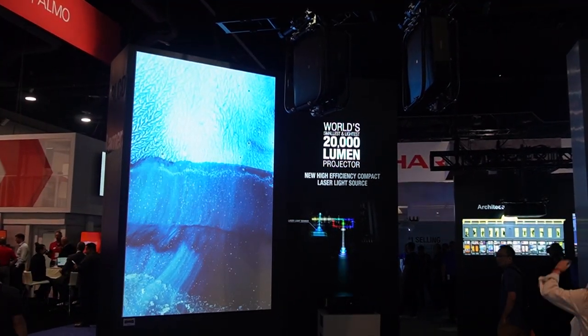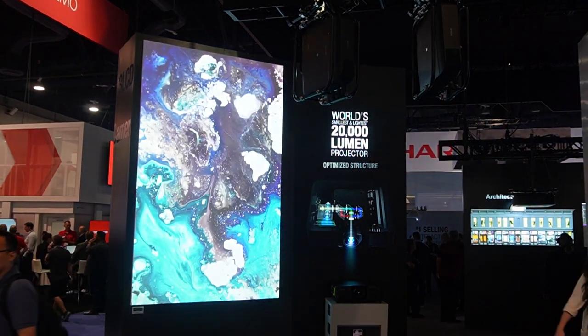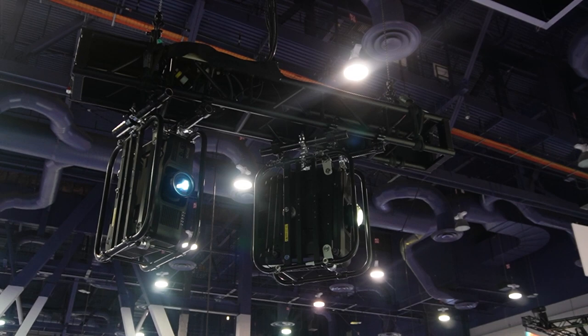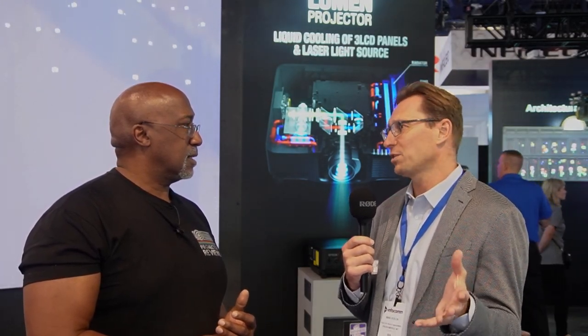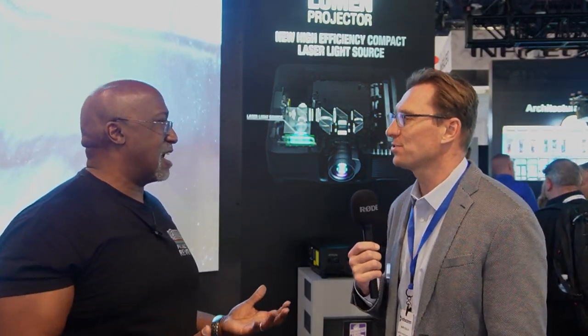20,000 lumens used to be really, really big, and the power demands were insane. Not only is picture quality outstanding, but the chassis are getting smaller and smaller. That actually makes it easier to utilize if you're a rental company. This model is 60% smaller and 50% lighter than the previous 20,000 lumen model — a fundamental shift in the form factor. And it makes sense in fixed installation as well, where you don't want the projector to be prominent. You want to tuck it out of the way and focus on the projected image.